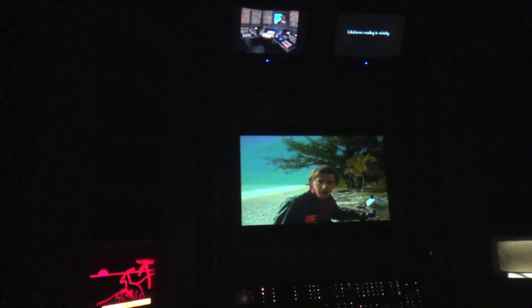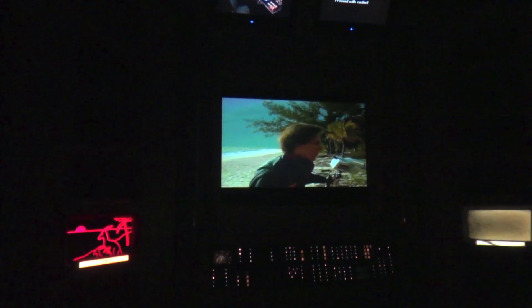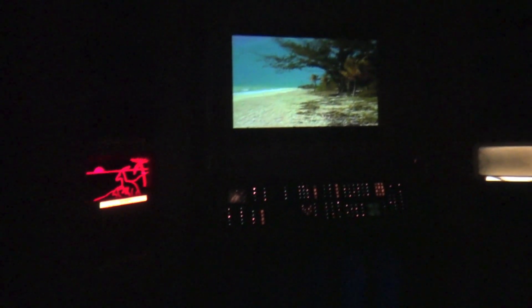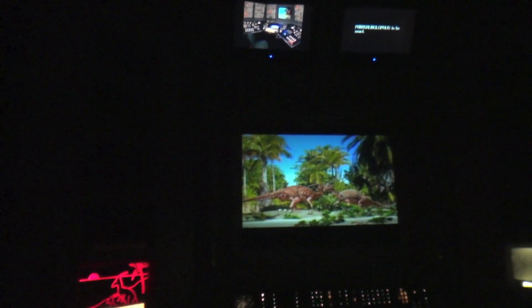How about that prime beachfront property! I'm going to go outside and take a closer look. This looks just like the beach where I spent my last vacation - except for that. Let's switch on the remote camera.